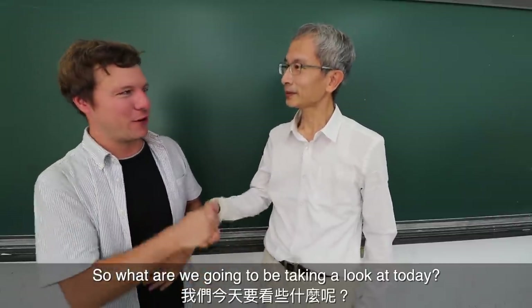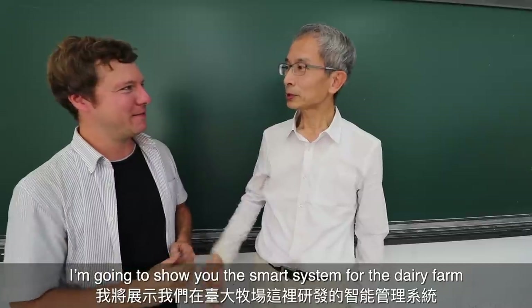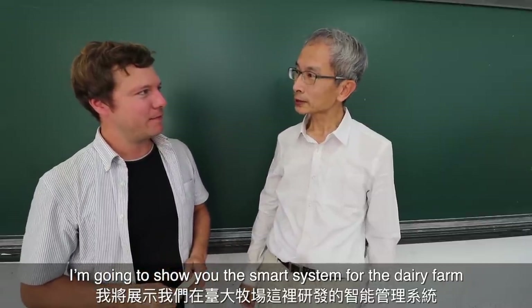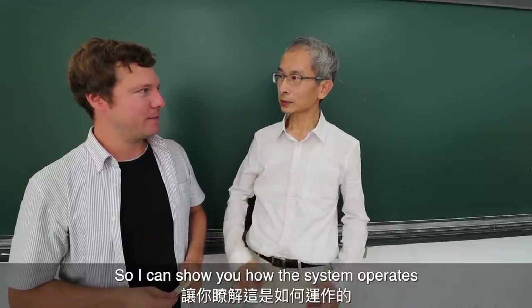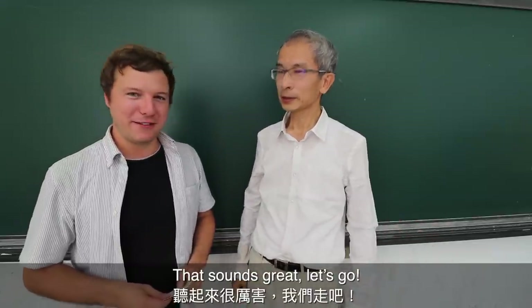Very nice to meet you. — Nice to meet you. — So what are we going to be taking a look at today? — I'm going to show you the smart system for dairy farms we develop here. I can show you how the system operates. — That sounds great, let's go.